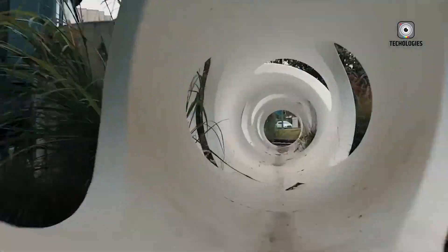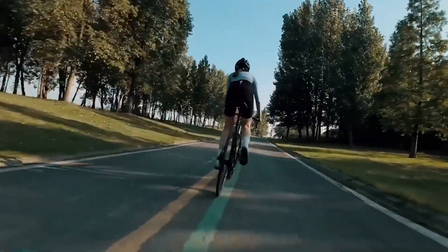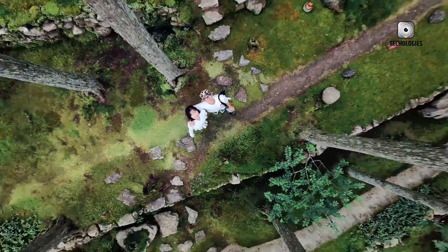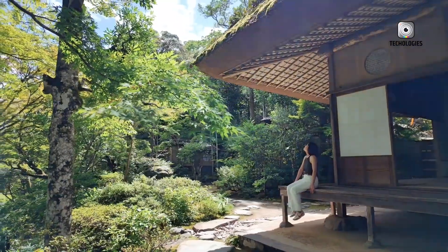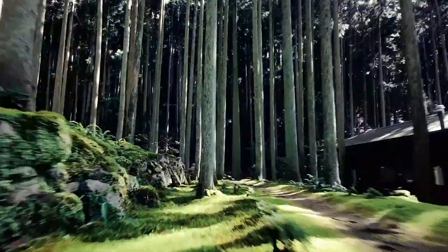Self-flying drones allow you to focus on capturing stunning shots without worrying about manual piloting. With automatic flight modes, you can achieve complex shots like tracking a subject at the push of a button. These drones are perfect for creators looking to add dynamic aerial views to their projects without spending hours mastering flight controls. Even beginners can capture professional-quality footage effortlessly.